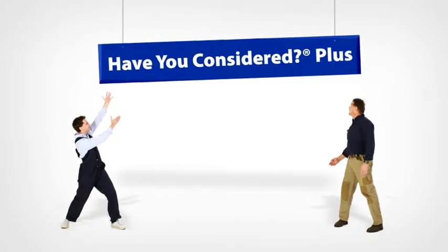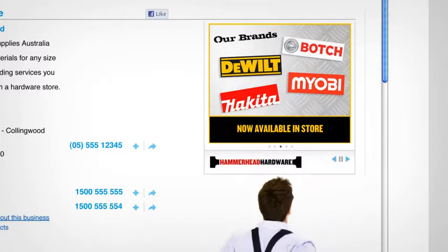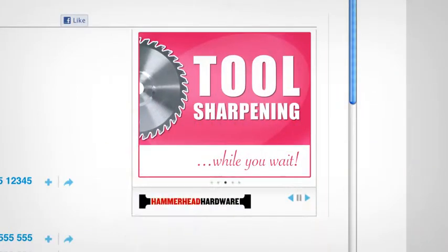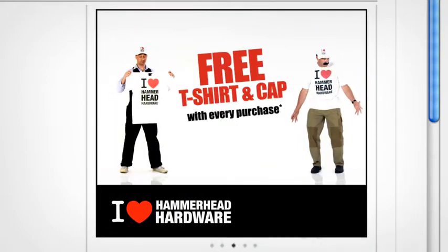Like White Pages. By enhancing his listing with a Have You Considered Plus, Harvey can use giant tiles to showcase the brands his store carries, its in-house facilities, add-on services, convenient extras, and trademark touches.